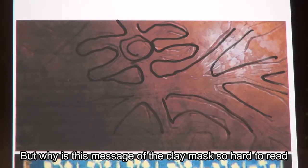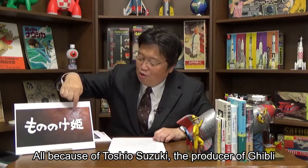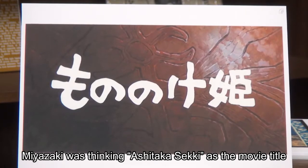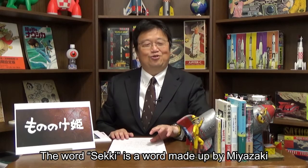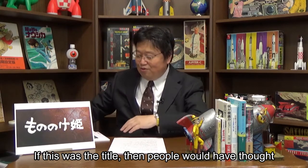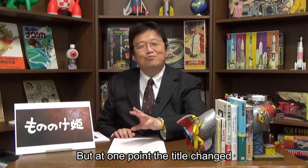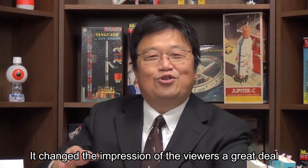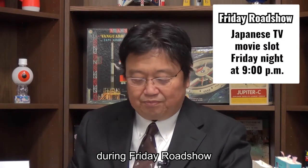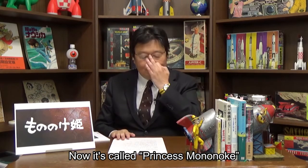But why is this message of the clay mask so hard to read? It's all because of Toshio Suzuki, the producer of Ghibli — he changed the title of the movie to Princess Mononoke. Miyazaki was thinking 'Ashitaka Seki' as the movie title, not Princess Mononoke. The word 'Seki' is a word made up by Miyazaki which means legend, so the title was supposed to be like 'The Legend of Ashitaka.' If that were the title, people would have thought Ashitaka is the main character. But the title changed, and Miyazaki hated this idea, but Suzuki forced it by officially announcing it during Friday Roadshow. The Legend of Ashitaka would have been an easier title for the audience to understand the movie, but now it's called Princess Mononoke.